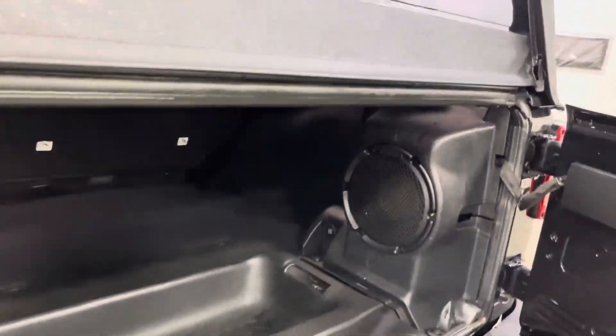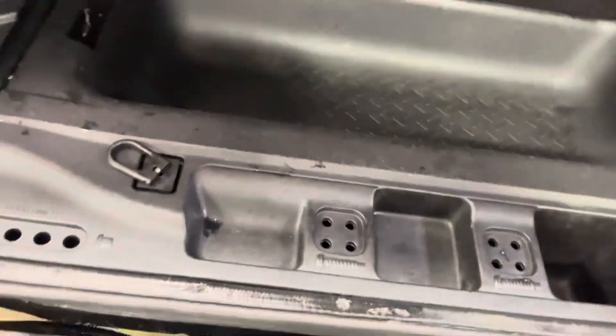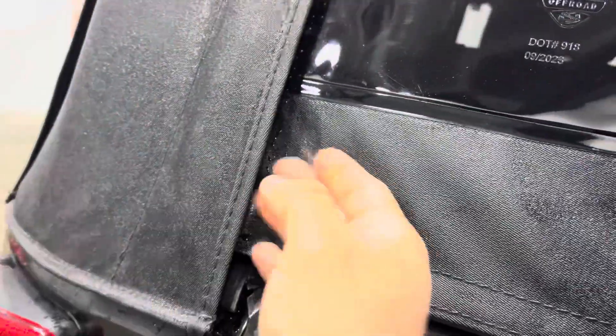Coming back here you got a nice and spacious rear trunk area. You got a 12-volt outlet here with your speaker, and this nice little compartment right there. It's nice and spacious, looks really good. You can open this up and unzip it — it does have a new top, so it is absolutely gorgeous.